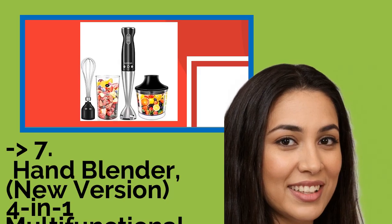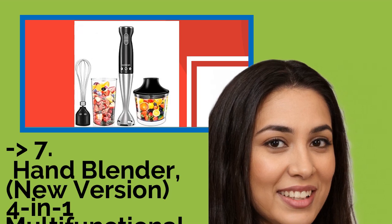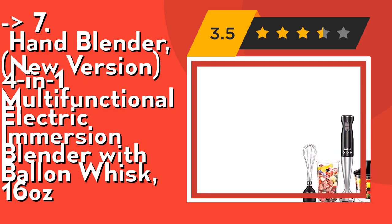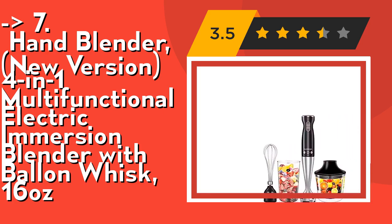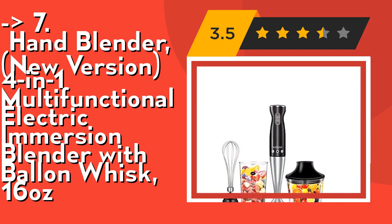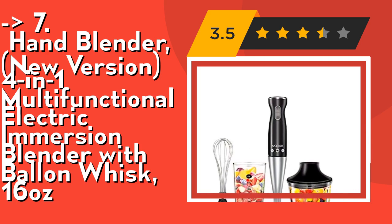Here is the seventh hand blender — new version, 4-in-1 multifunctional electric immersion blender with whisk, 16 ounces. Its ergonomically designed grip: this hand blender perfects each part to win high customer satisfaction. The comfortable ergonomic design handle offers a non-slip and comfortable grip when continuously blending ingredients.